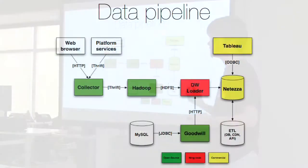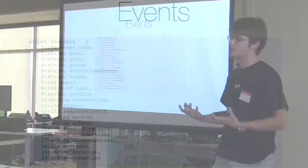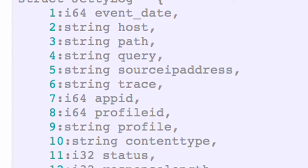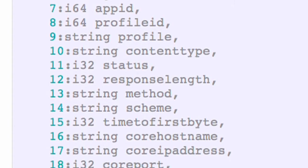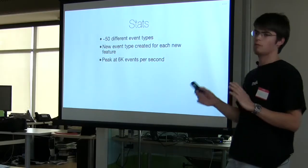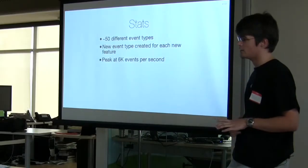An event is a timestamp and some data associated to it. This is actually a real event we have — the JettyLog event. Every core, every API, we are heavily relying on Jetty. In the request handler, you can say store all my requests, and the request object will be turned into a Thrift event and end up in Hadoop and then in Netezza eventually. Currently we are handling 50-ish different Thrift types. Each time we have a new feature, we try to instrument it to understand how people are using it, if they like it, and how we could make it better. Load-wise, we do about 6,000 events through the collector per second at peak load.